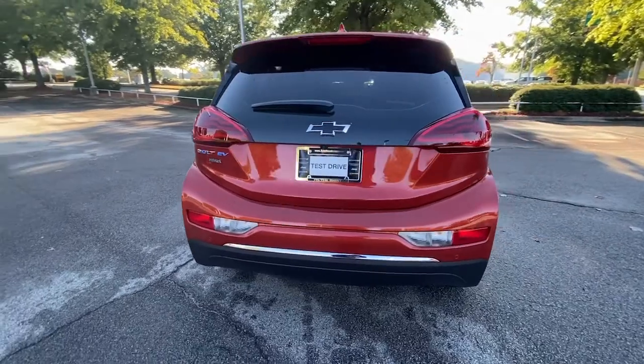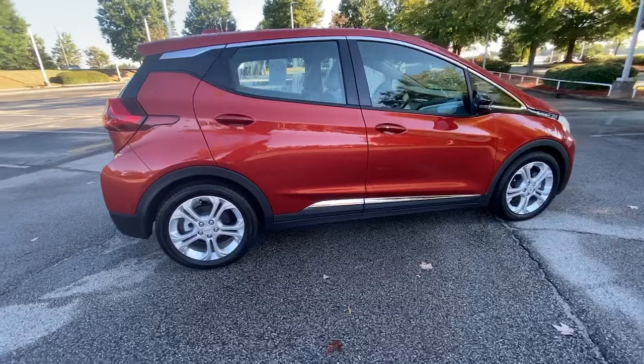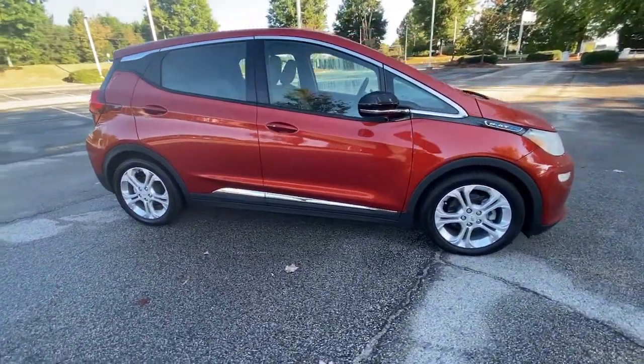The Chevrolet Bolt EV — the sleek and affordable all-electric four-door hatchback with a long-range, surprisingly roomy interior, active safety features, and nimble handling.